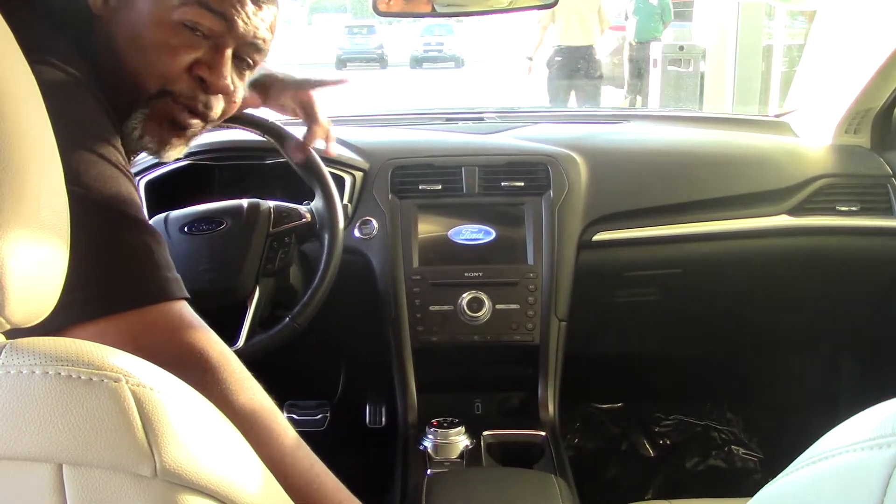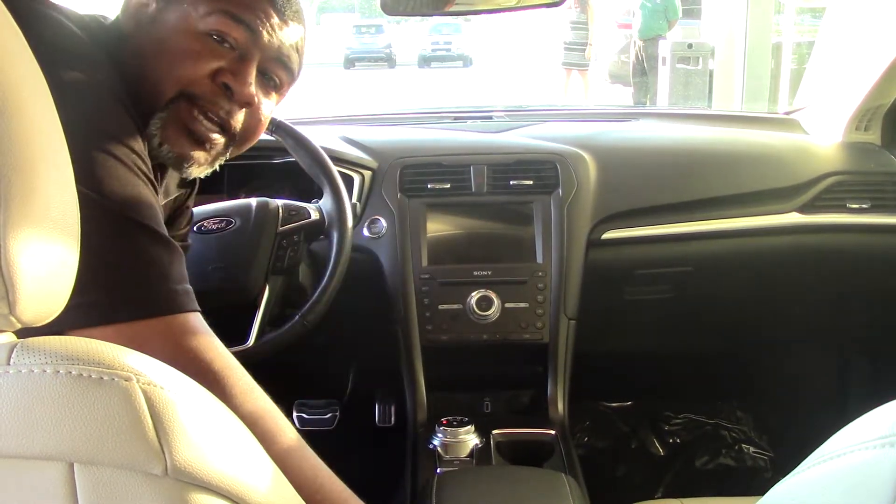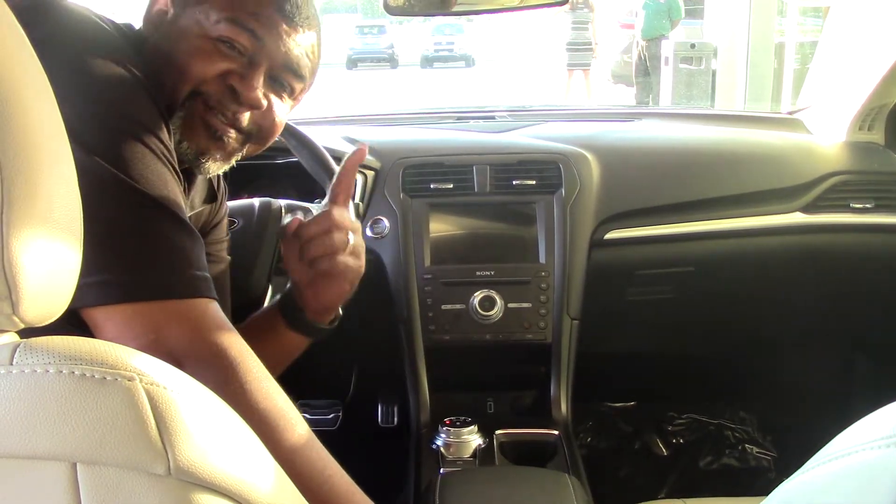My name is Greg Baker. We're right here at Hubert Vesta Toyota, talking about a 2017 Ford Fusion. Come on down and take this thing on a test drive right here at Hubert Vesta Toyota — we are the difference.